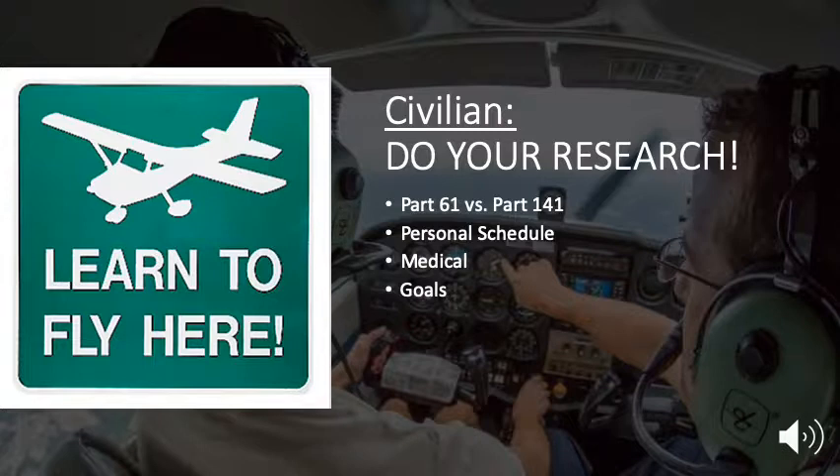Next, you need to get a medical. I suggest getting a first class medical only because you'd rather find out sooner than later if there's something that would prohibit you from getting one, which is mandatory to fly for the regional and major airlines. Last, set goals — say in six months I'm going to be here, in 12 months I'm going to be there, and in two, three, and four years this is my ultimate goal. This is what is going to get you from point A all the way to the regional and major airlines.